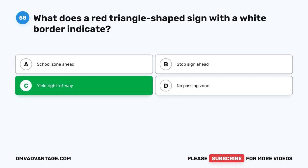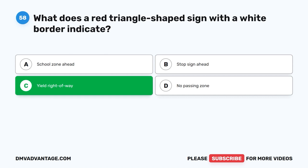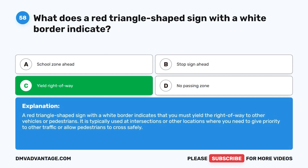The correct answer is C: Yield right-of-way. A red triangle-shaped sign with a white border indicates that you must yield the right-of-way to other vehicles or pedestrians. It is typically used at intersections or other locations where you need to give priority to other traffic or allow pedestrians to cross safely.